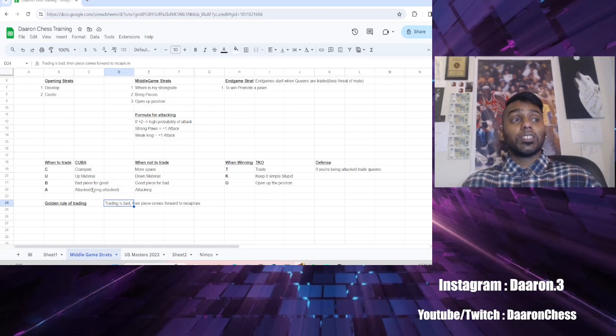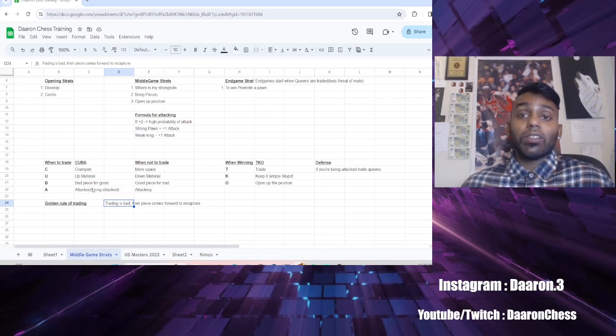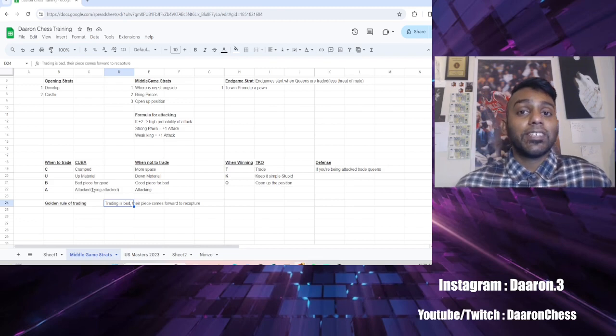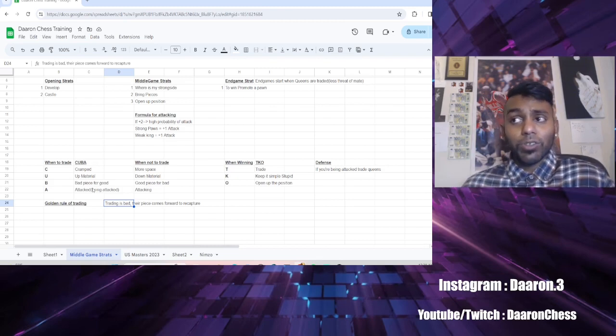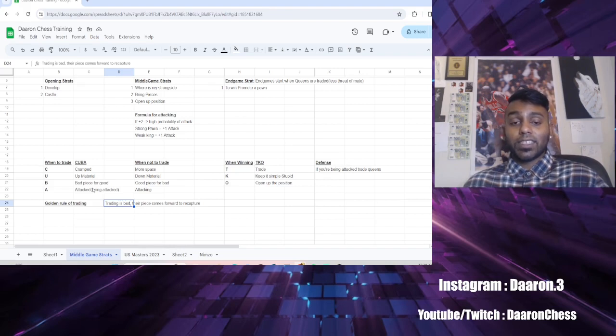That is all the strategy you need to know and all the openings you're going to need. If you don't want the openings, the strategy still holds — this is what I teach my students and they've made a lot of progress. I hope you enjoyed this video. Definitely like and subscribe, leave a comment, and I'll have review sheets and tests available — just let me know and I can send them your way.